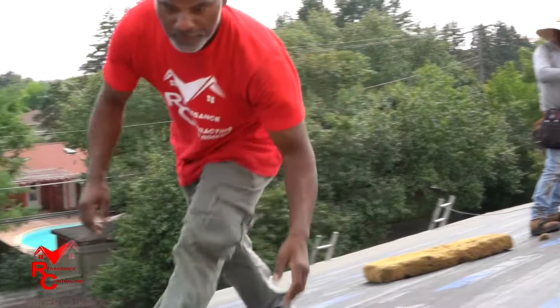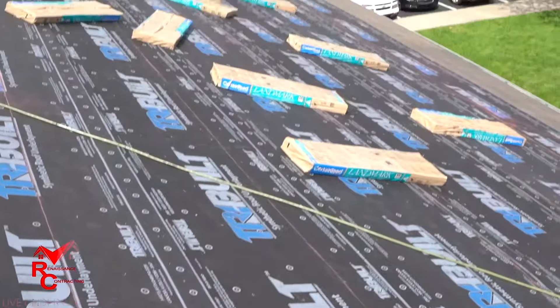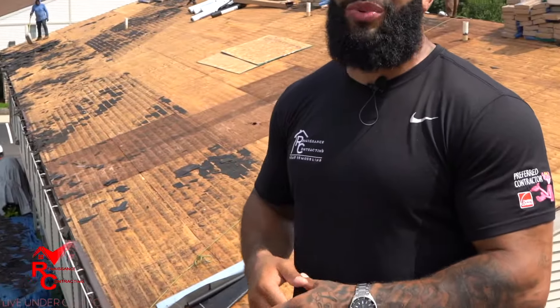To get a great foundation, we start with your ice guard. You can see over here the 6 feet ran all the way up — that gets us past code requirements. In Michigan we have to be 24 inches inside of that heated block. We go 4 feet past that. Again, we go above and beyond any homeowner's expectation.